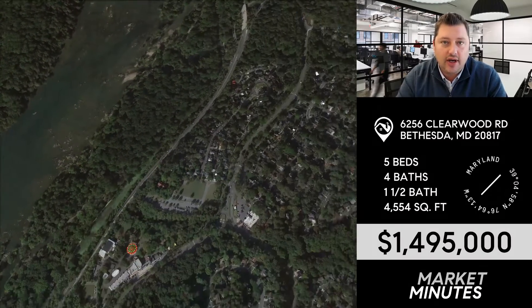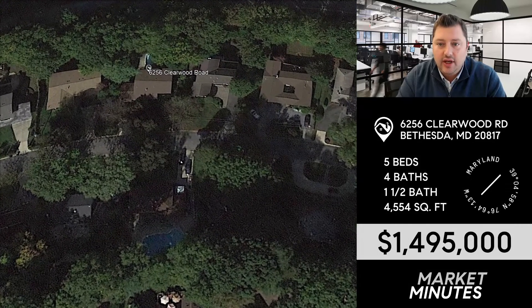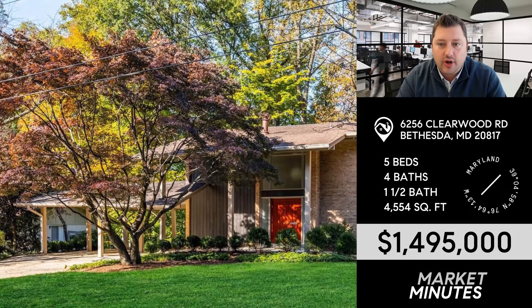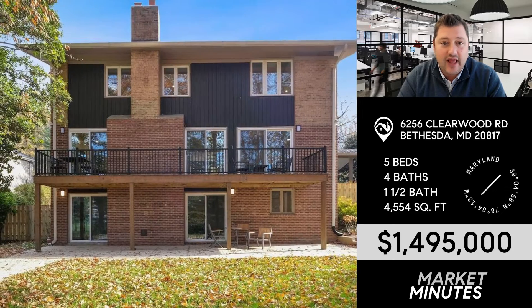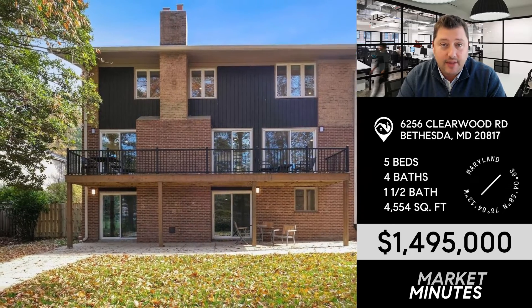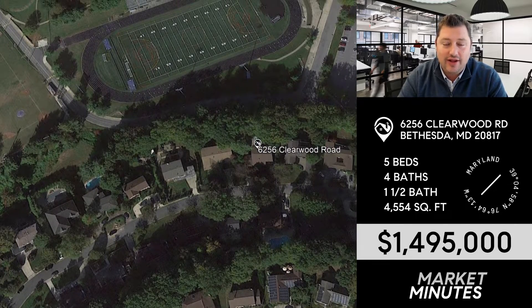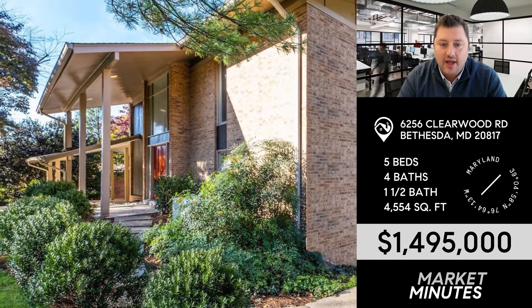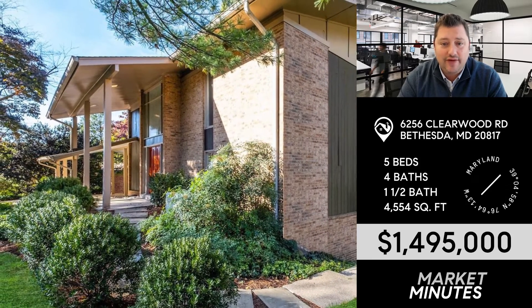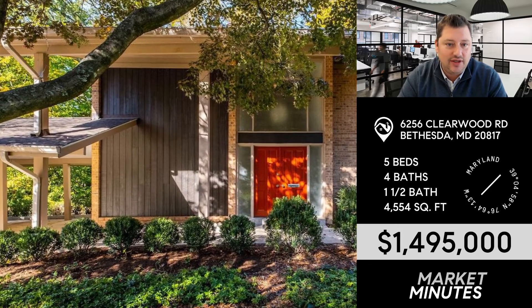6256 Clearwood Road just came to market at $1,495,000. Clearwood is a particularly nice street — a quiet area of Kenwood Park. You've got a large 15,000 square foot lot here, really flat, that backs up to Whitman High School, which is a unique feature. You're going to hear a lot of the games going on back there, so that might keep some people away. The house itself is pretty groovy — built in 1968, definitely cutting edge in its design.